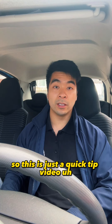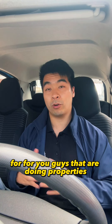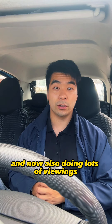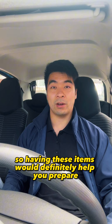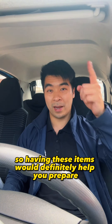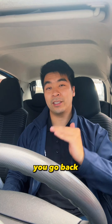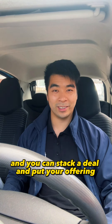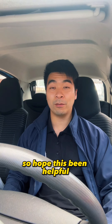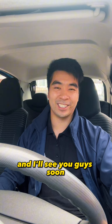This is just a quick tip video for those of you doing property viewings. I find it very useful to be prepared, so having these items will definitely help you when you view properties. Once you've got all the information, you can go back, stack a deal, and put your offer in. Hope this has been helpful — any questions, leave them in the comments and I'll see you guys soon.